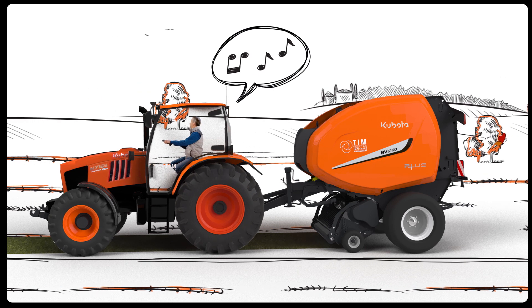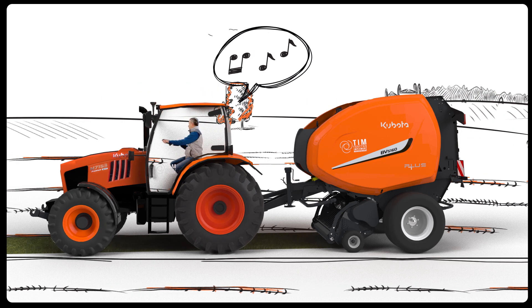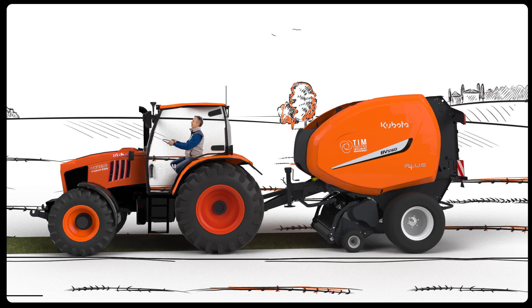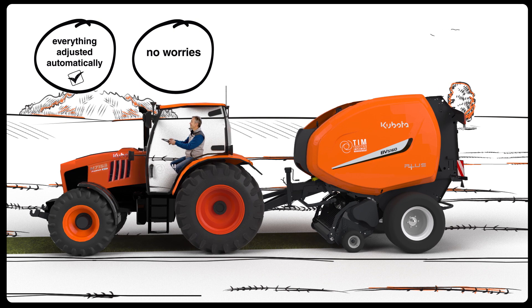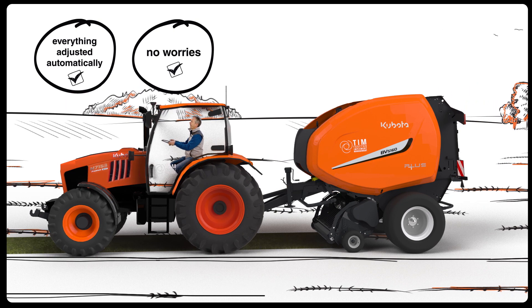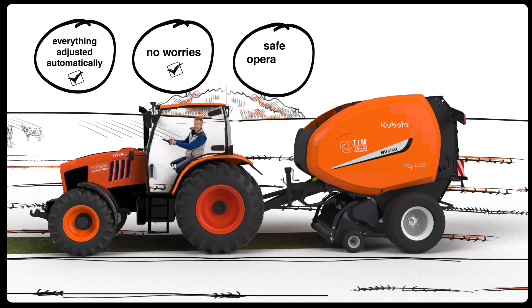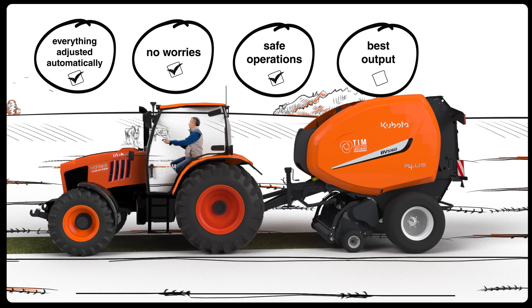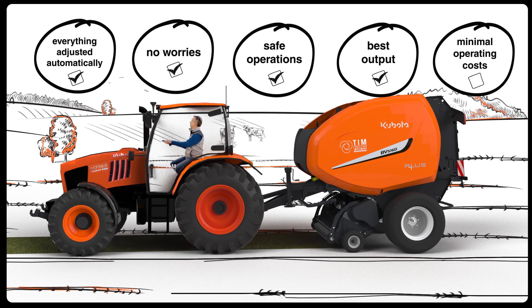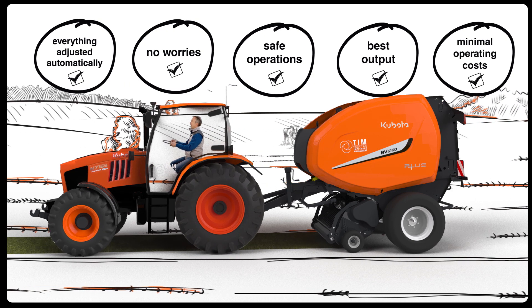In the end, Alex can relax and enjoy his work with his favorite tractor and baler as everything is adjusted automatically. He can say goodbye to endless repetitive tasks, reduce stress, lower fatigue, and ensure safe operations without compromising on productivity or incurring unnecessary operating costs during long working days.